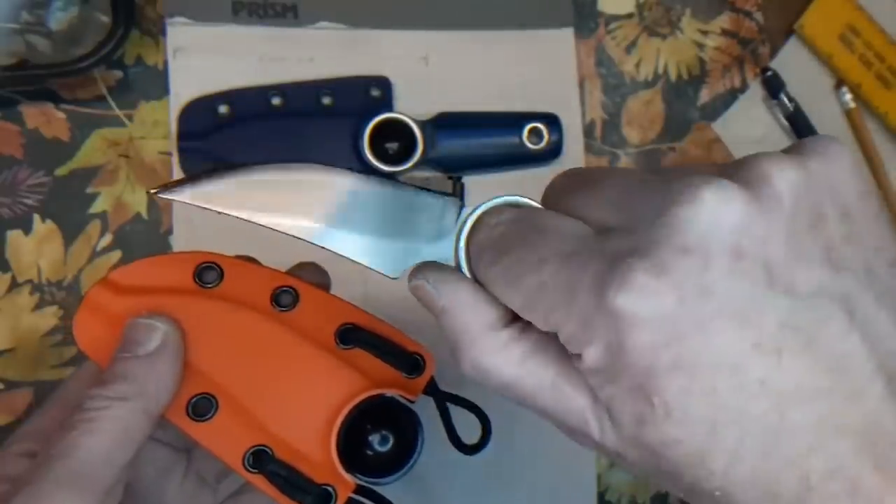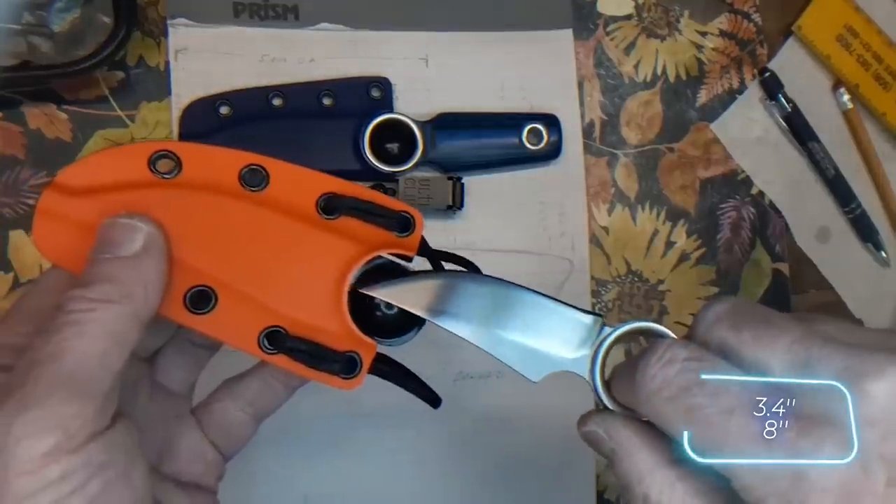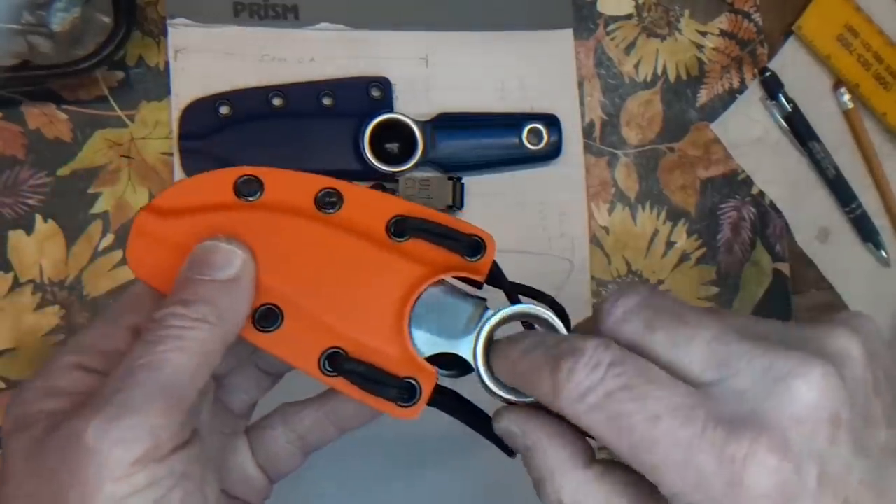This model comes with an 8.6cm blade and an overall length of about 20cm. If you want one of these, you'll have to pay about $150.